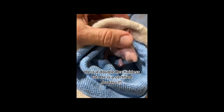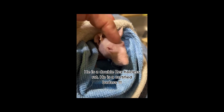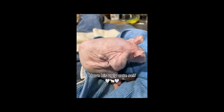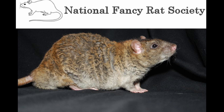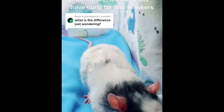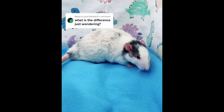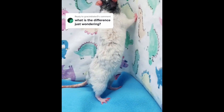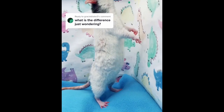Rex rats were first bred in 1976 by the British geneticist Roy Robinson. In the same year, this new type of rat was standardized by the National Fancy Rat Society. It didn't take long before this new rat variety moved across the pond to the States. In 1983, the first rex rats were imported, and since then their popularity grew rapidly. Today, they're one of the more popular varieties.